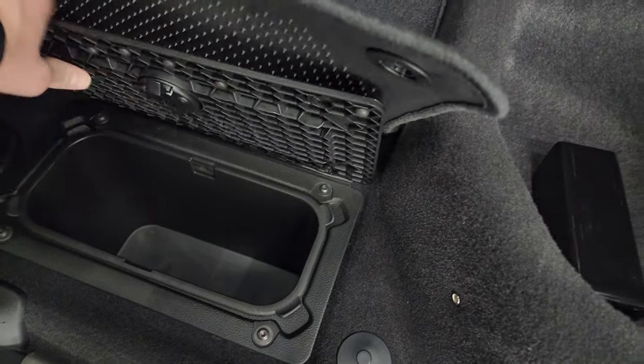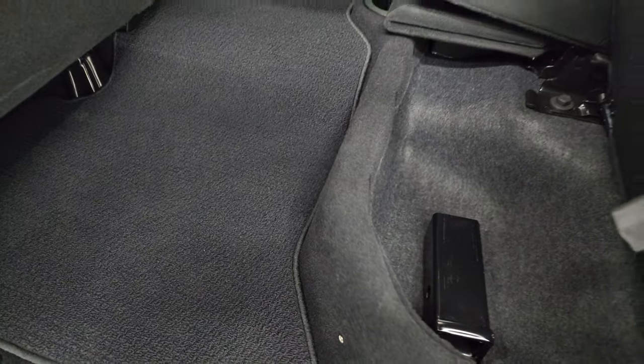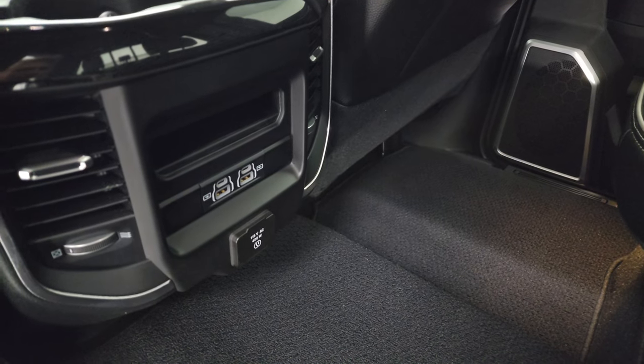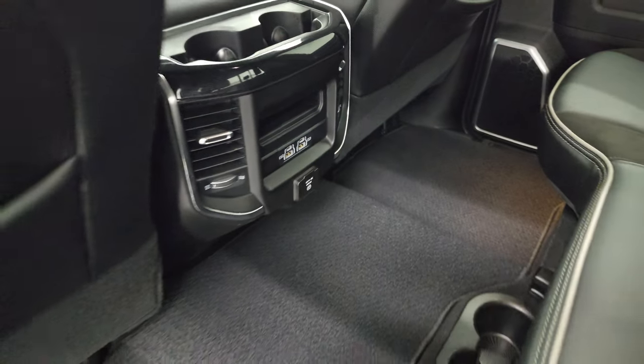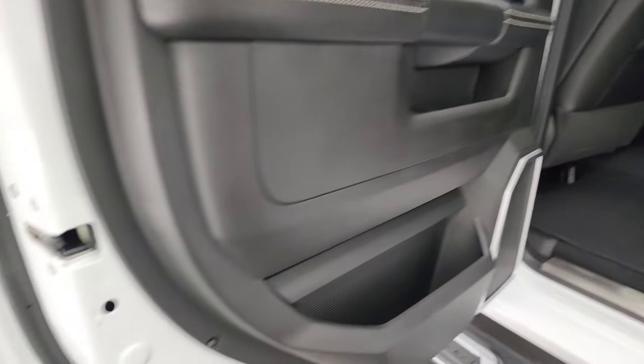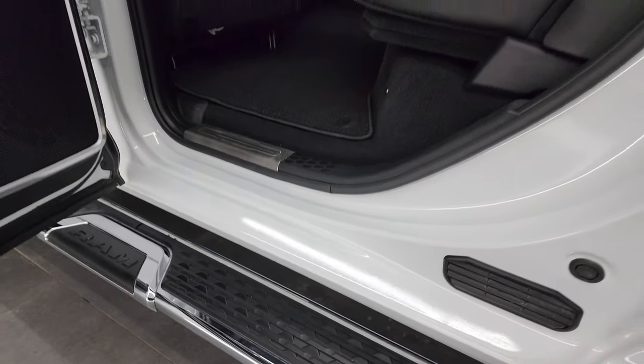You can put ice and drinks in those in-floor bins — it's like having two mini coolers wherever you go, or just extra storage. There are two USBs, two USB-Cs, and a 115-volt 400-watt plug-in back here. Side curtain airbags on the front seats, child safety locks on the back doors — and the inside of the doors all look fantastic on this truck.